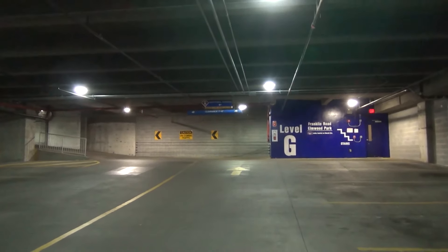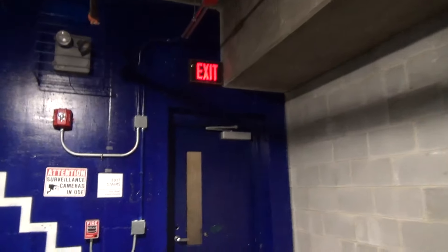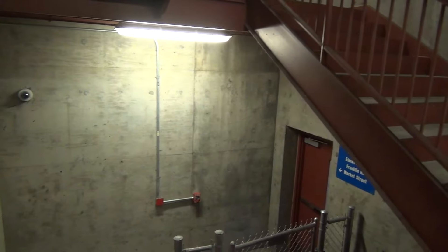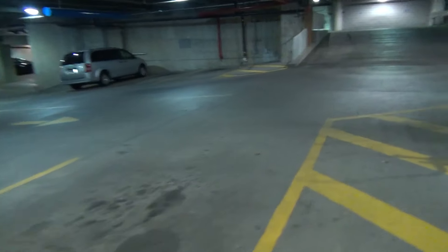Over here on the right there's a little staircase that goes under the parking area, and we've got a single handicap stall. Before we walk up the garage we're going to take a look at the Franklin Road Elmwood Park stairwell — this is the one in the south-east corner that probably a lot of you have never actually seen. Down here, because this staircase is actually wider, there are some trash cans. Remember this wide stairwell for later because it'll be important.